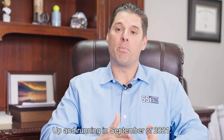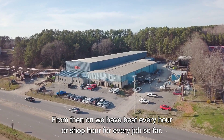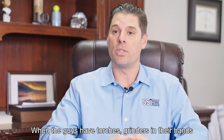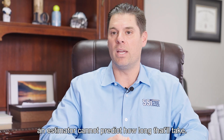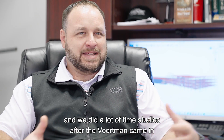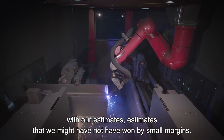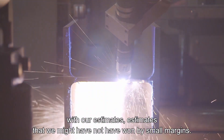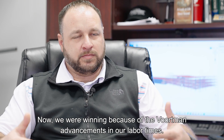Up and running in September of 2021, from then on we have beat every shop hour for every job so far. When the guys have torches and grinders in their hands, an estimator cannot predict how long that'll take. It allowed us to go back and see where we were high on. We did a lot of time studies after the Voortman came in and saw where we could start being more competitive with our estimates — estimates we might not have won by small margins. Now we were winning because of the Voortman advancements in our labor times.